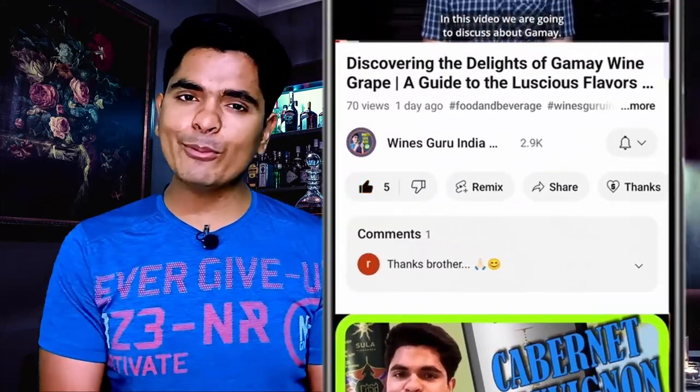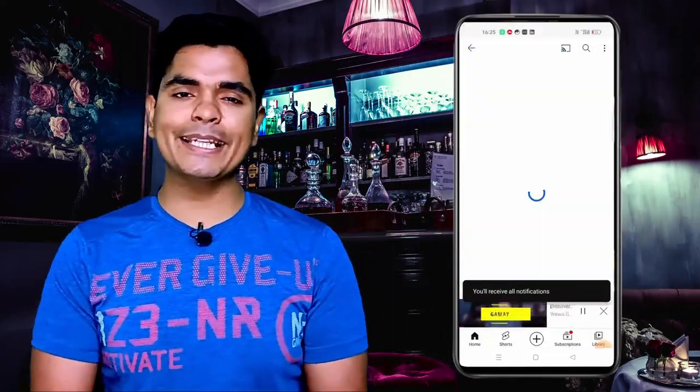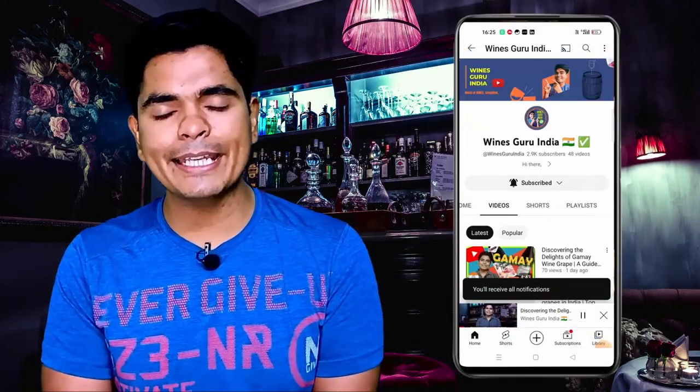Subscribe to my channel so that you get informative and knowledgeable videos. See you in the next video. Until then, take care, stay safe, drink responsibly, and Jai Hind.